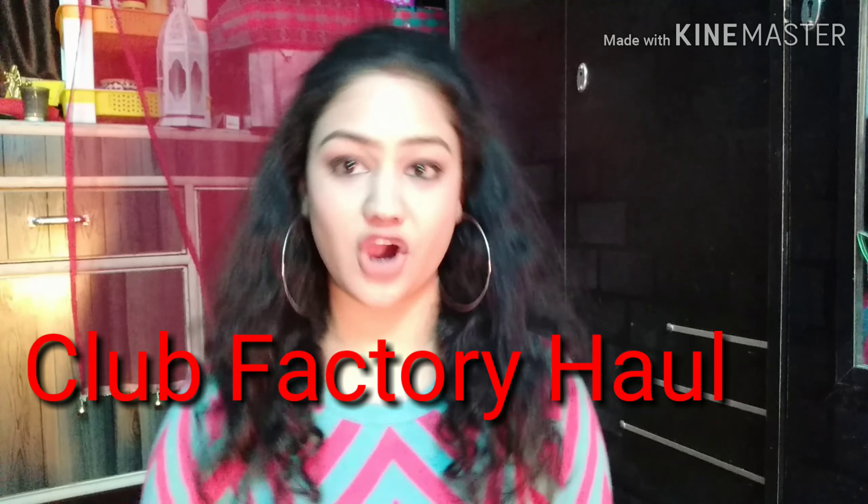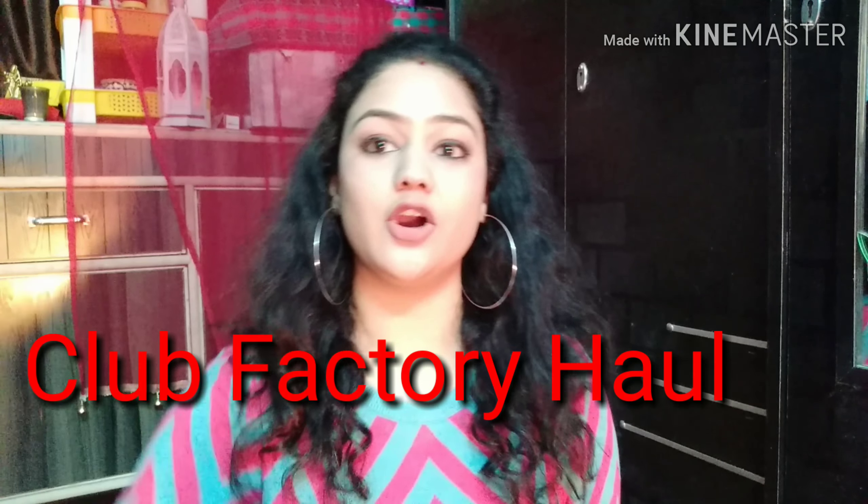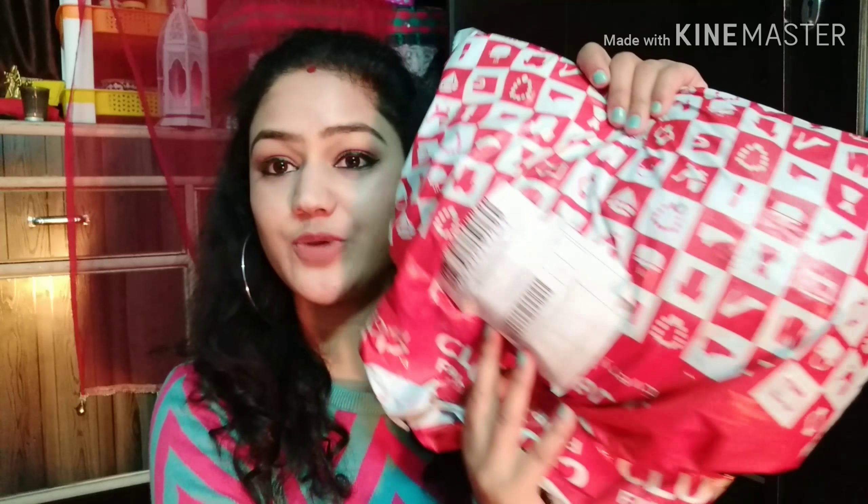Hey guys, welcome to my channel. Today I'm going to share my Club Factory haul. I got my stuff in this bag, as you can see. I ordered my items on 30th October 2018 and received them on 5th November, and now I'm going to show you what I ordered from Club Factory and my experience — whether it's worth it or not.